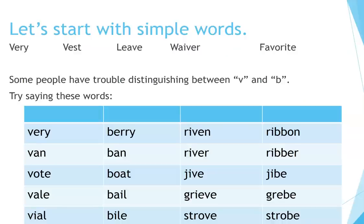Let's start with simple words. Very, vest, leave, waiver, favorite.